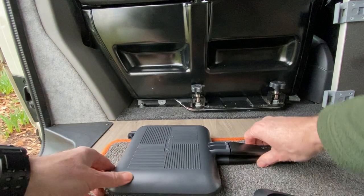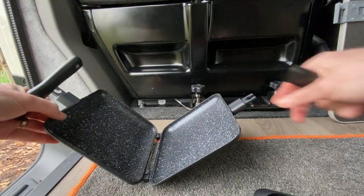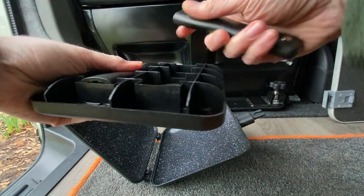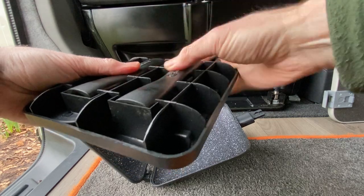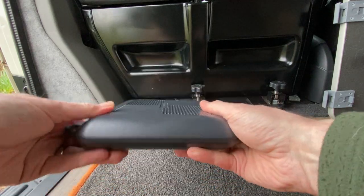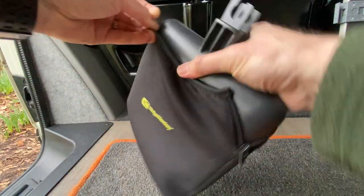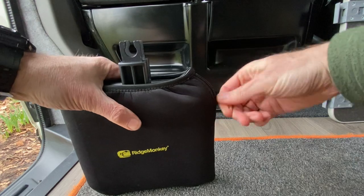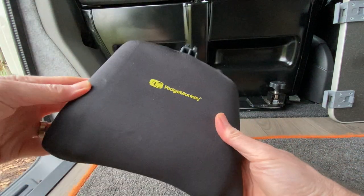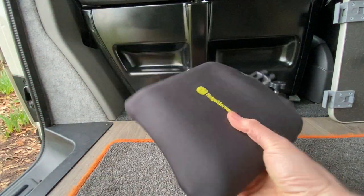Right, so let's see how it goes all back together again. It was really easy to clean after the last time I used it. It's flat and compact and won't take up too much room, either in the van or in your pack if you go out into the woods.